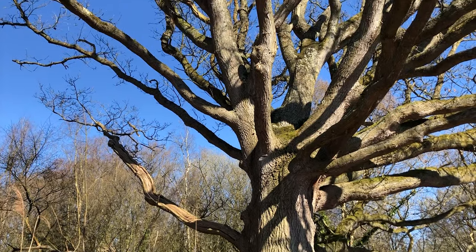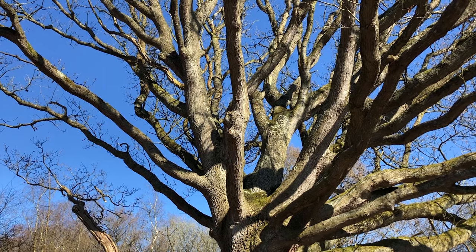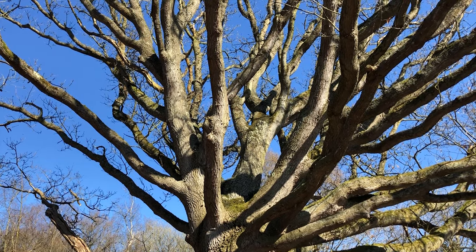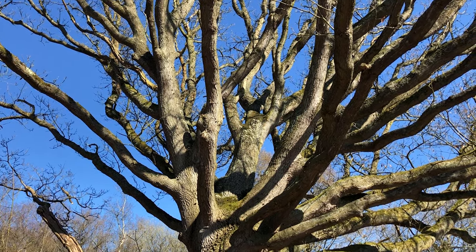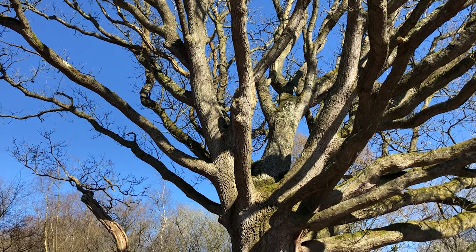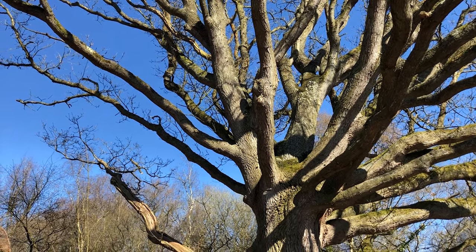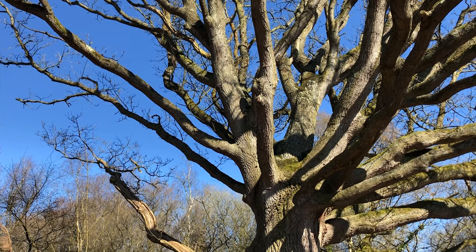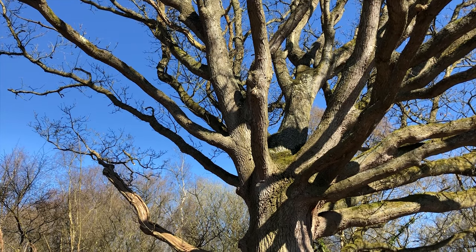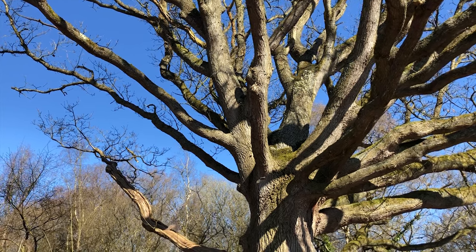In elderly oaks there's something called stag headedness, where elderly branches at the top begin to die back. This is a natural aging process and the tree will continue to live for many, many years even after parts of it have completely ceased activity. It's also a way that trees protect themselves against pest and disease damage — by literally shutting off and closing down the parts that become infected. You can see this in a literal scar tissue, and if you took a core of the tree you'd see where it had compartmentalized and blocked off that part.